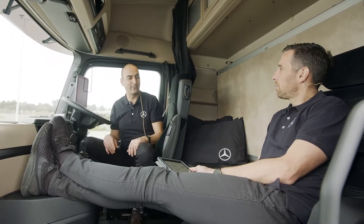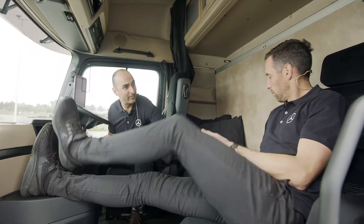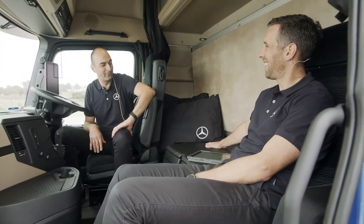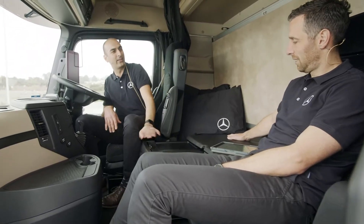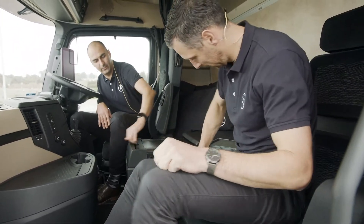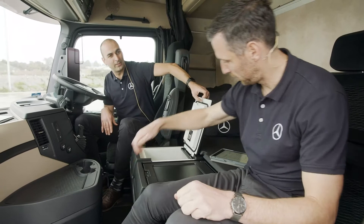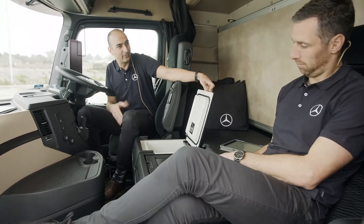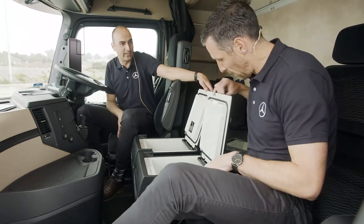There's a heap of other features around that too. Not to mention this whole tray table area. If we're going to have something to eat, we can pull out the 30-litre or 35-litre fridges. We've got two of those in this vehicle, packed full of food and drinks, ready to go for the driver to make it really nice and comfortable.